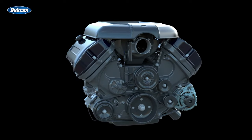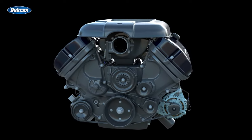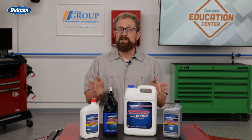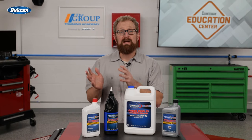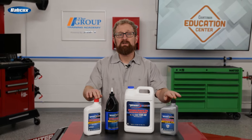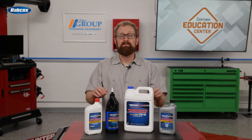As engine technology evolves, motor oil specifications are evolving right along with it. It's more important than ever to use the viscosity specified by the vehicle manufacturer, and to recommend a high quality product such as Pronto motor oil that's certified to protect today's TGDI engines. Thanks for watching.